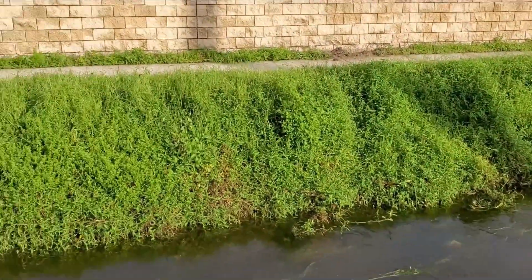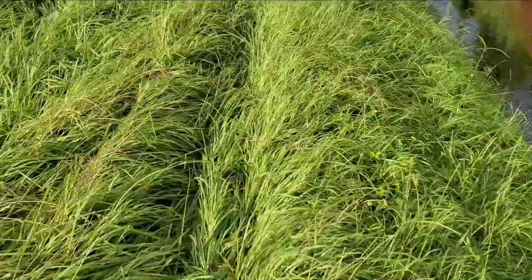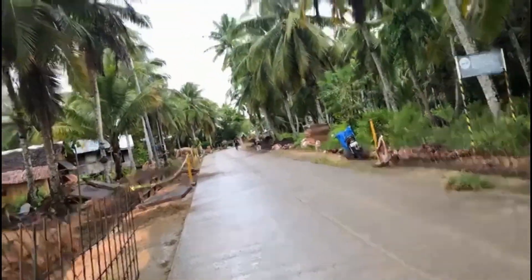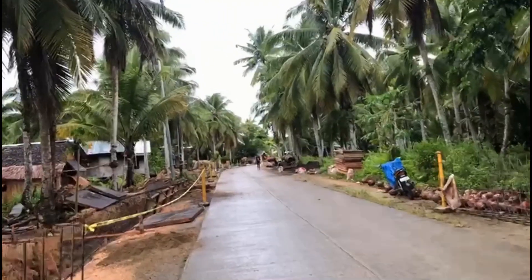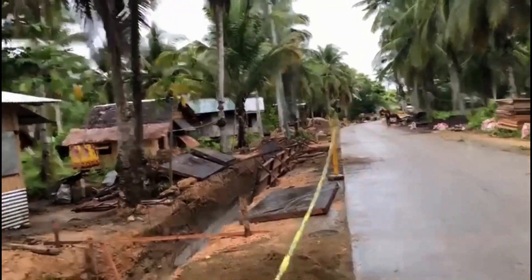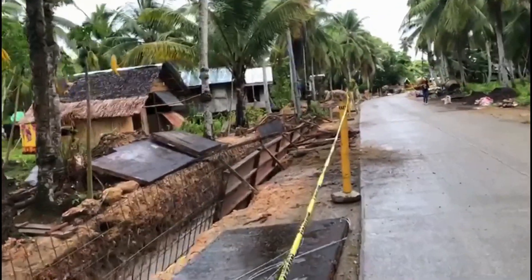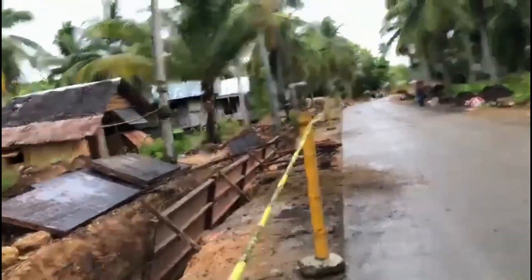When we get a thunderstorm here in Florida it's usually three to five inches in less than an hour. Same thing takes place in the Philippines — tremendous amounts of rain. We use swales on the side of the road to collect that water that comes off the road and send it to the lakes, rivers, and reservoirs.